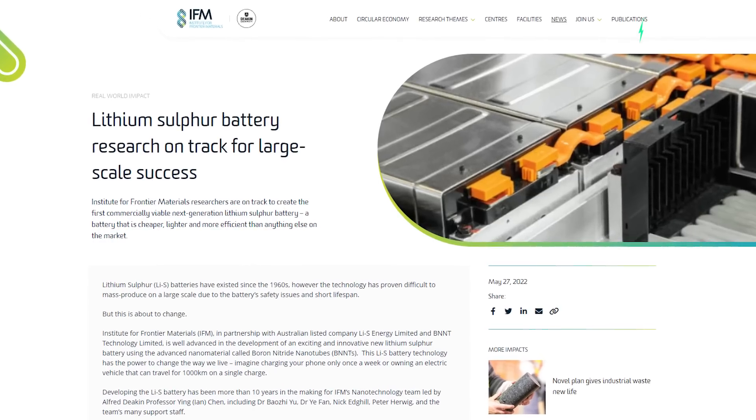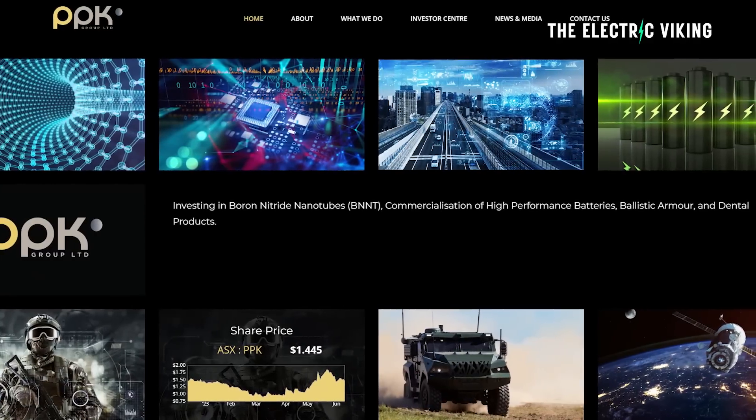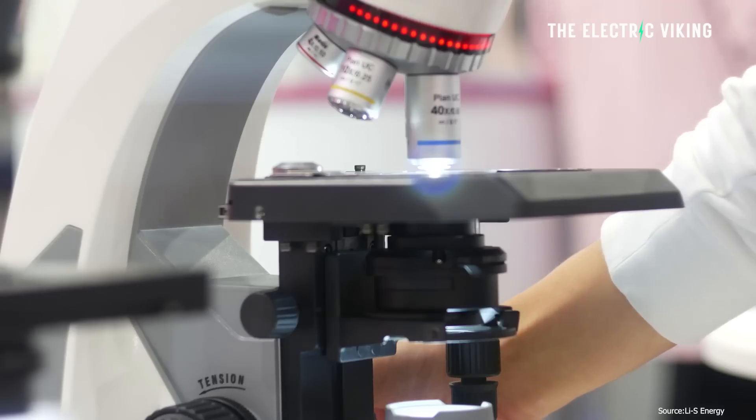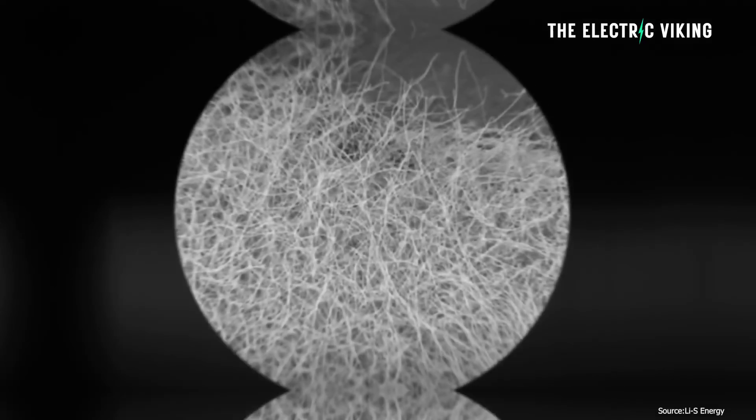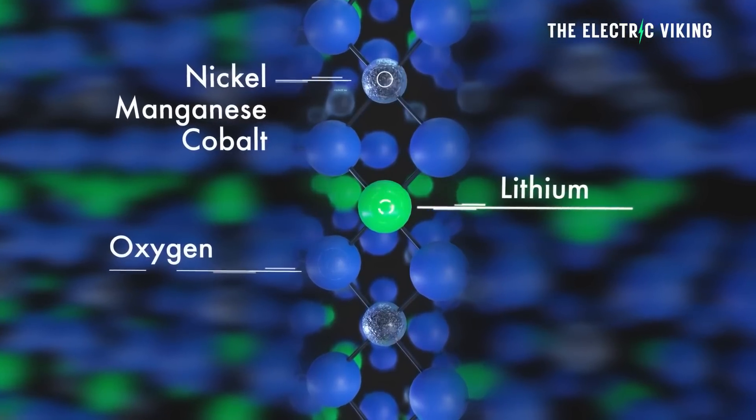Li-S Energy has been working with Victoria's Deakin University — the university I went to — and PPK Group, among others, to develop the new battery cells, which eliminate the heavy metals like nickel, cobalt, and manganese used in lithium-ion batteries. That's one of the key reasons why these batteries are cheaper and easier to manufacture — you don't need to worry about sourcing those materials.